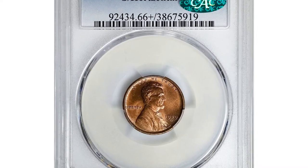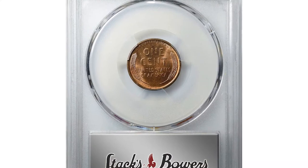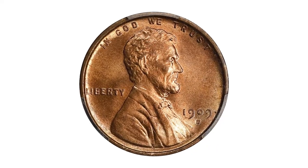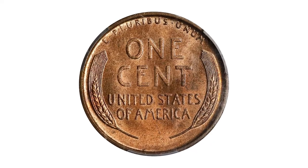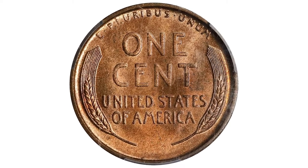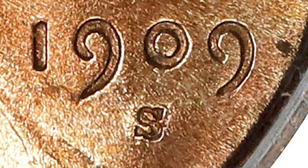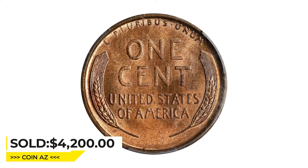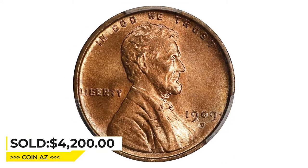This is a 1909 Wheat Penny with S over Horizontal S repunched mint mark. S-1502 is a perennially popular repunched mint mark variety from the premier year of the Lincoln Cent series, represented here by a conditionally rare premium gem. Beautiful light rose surfaces are fully frosted in finish with razor-sharp striking detail and virtually pristine surfaces. It was sold for $4,200 on March 23, 2023 at Stack's Bowers Auction.